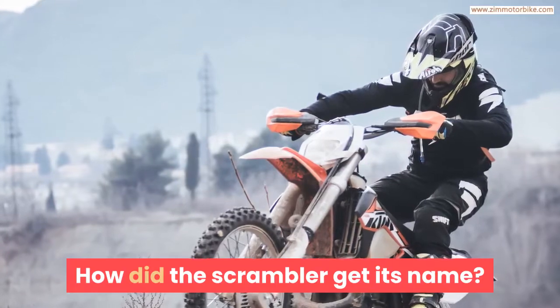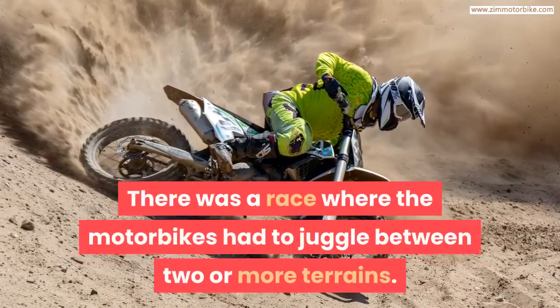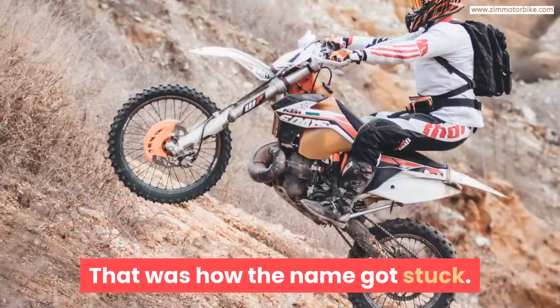How did the Scrambler get its name? There was a race where the motorbikes had to juggle between two or more terrains. The commentator that day described the race as being a scramble, and that was how the name got stuck.